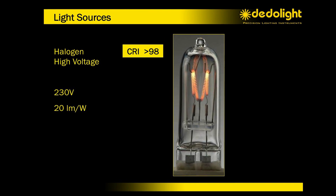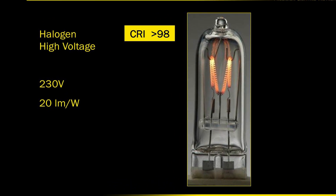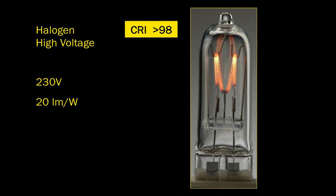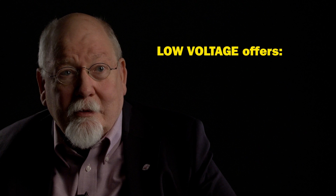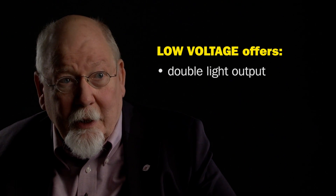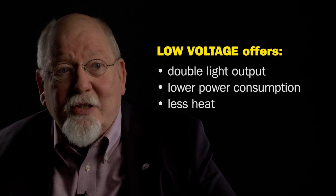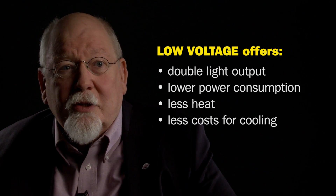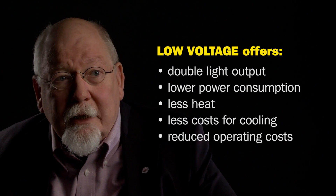A standard halogen high voltage lamp will produce approximately 20 lumen per watt. The data light low voltage lamps give us 40 lumen per watt — that's double the light output already from the lamp, resulting in lower power consumption, less heat, less secondary cost for cooling, and drastically reduced operating cost.